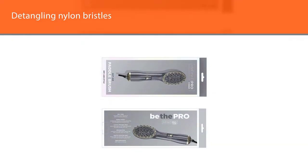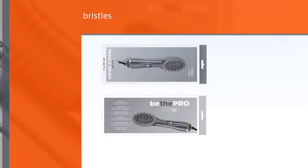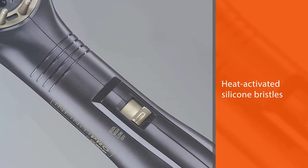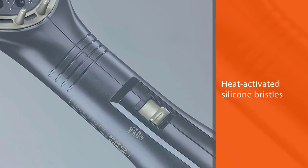Smooth and straighten hair with this 600-watt brush featuring detangling nylon bristles for easier drying and heat-activated silicone bristles for added shine, plus two heat settings and one cool setting for all hair types.